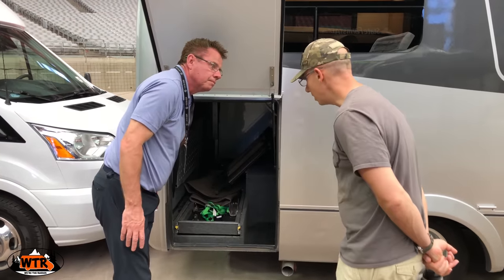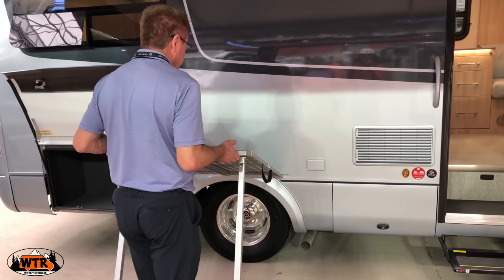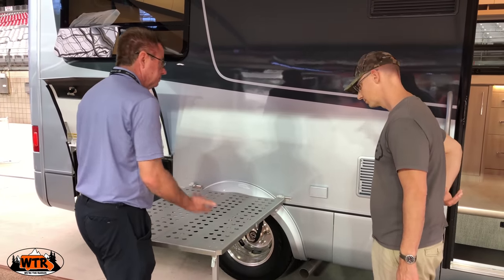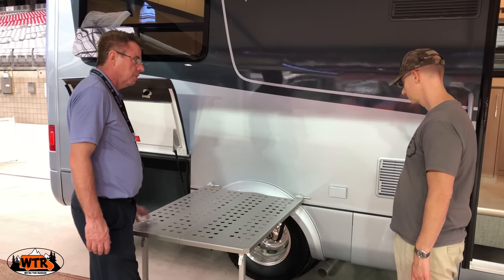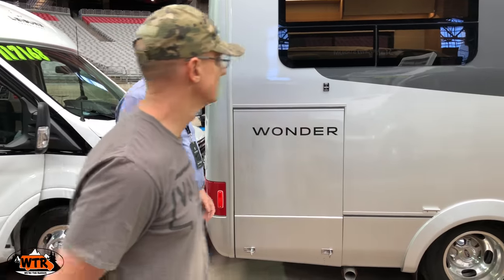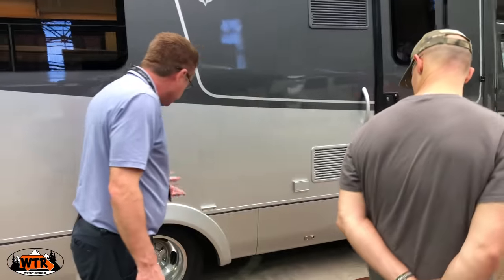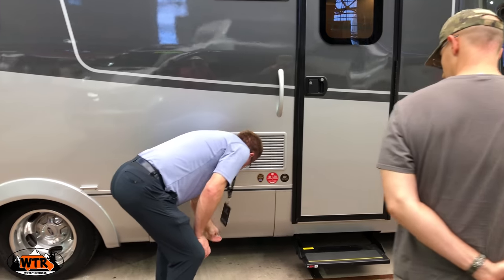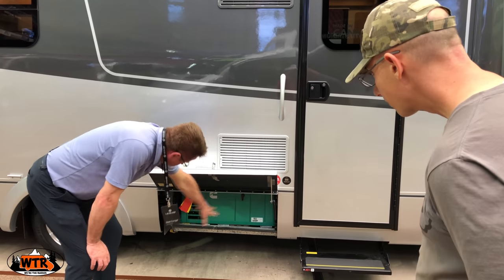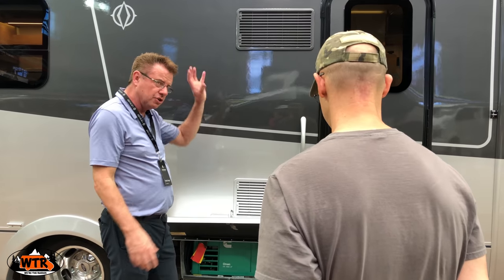Dean starts the walkthrough with the table, which locks into place and stores away easily. There are haunting-style windows that open and close, with aluminum inner and outer rims. Over on the side there's a 3.6-kilowatt generator that runs off the main propane tank, so you need to make sure you've got propane.